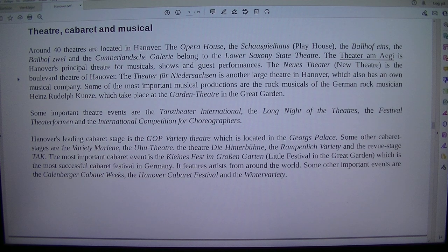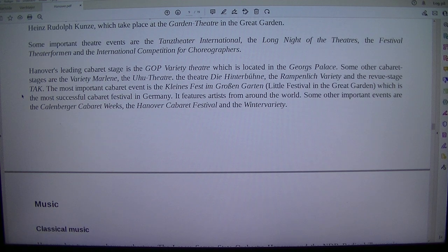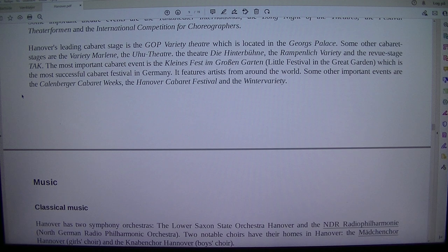Some of the most important musical productions are the rock musicals of the German rock musician Heinz Rudolf Kunze, which take place at the Garden Theatre in the Great Garden. Some important theatre events are the Tanz Theater International, the Long Night of the Theatres, the Festival Theater Foremen and the International Competition for Choreographers.